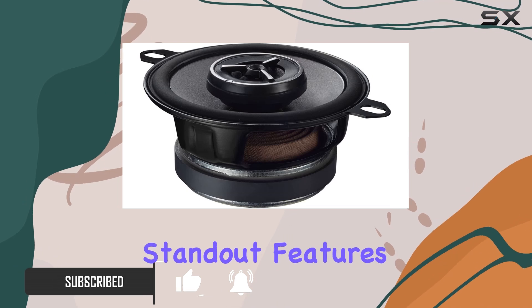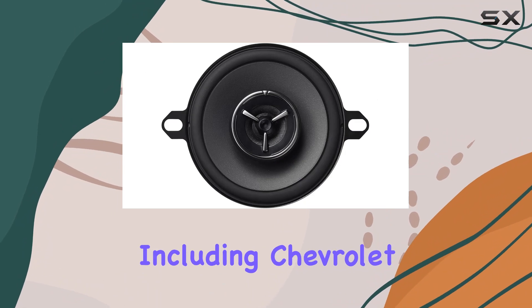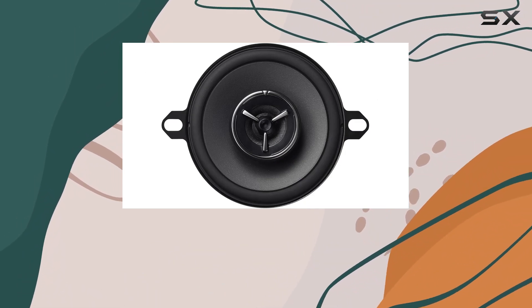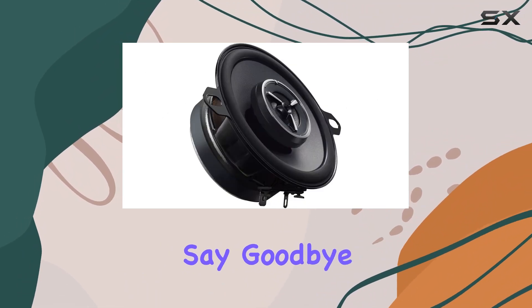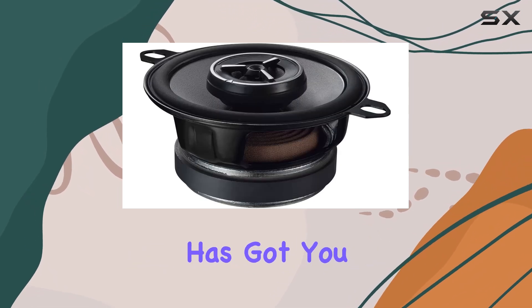One of the standout features of these speakers is their custom fit design, specifically tailored for a range of vehicles including Chevrolet, Chrysler, Dodge, Toyota, and more. Say goodbye to the hassle of finding compatible aftermarket speakers — Kenwood has got you covered.